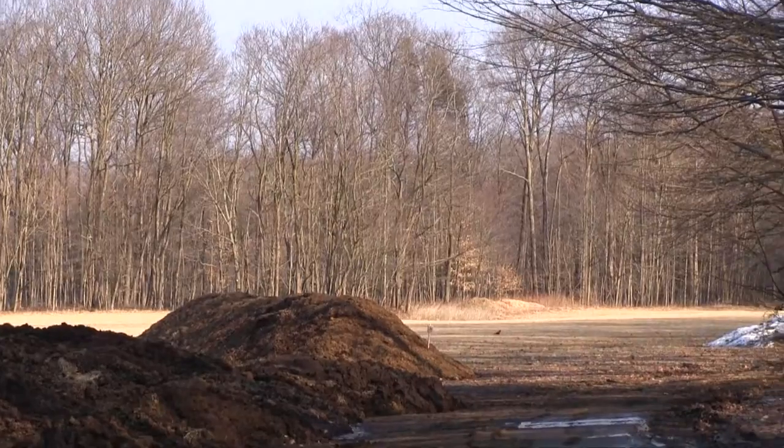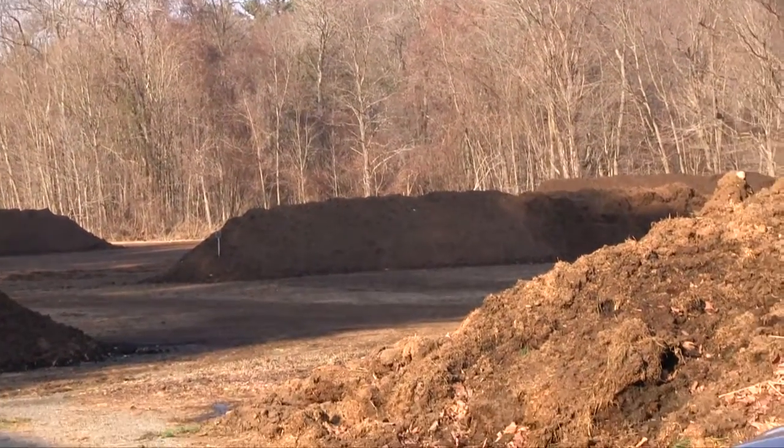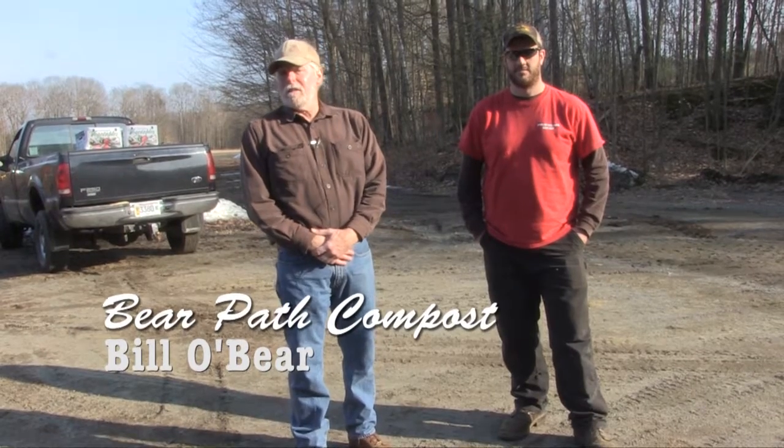Hi, I'm Bill O'Bear. I'm one of the owners of Bearpath Compost, which is formerly Bearpath Farm. Our main activity here is making compost for use in gardens, farms, nurseries, and those sorts of things. We've been in business for — this will be our 20th year — and we produce about 2,000 cubic yards of compost a year.